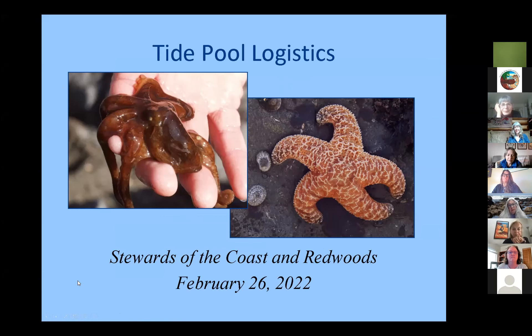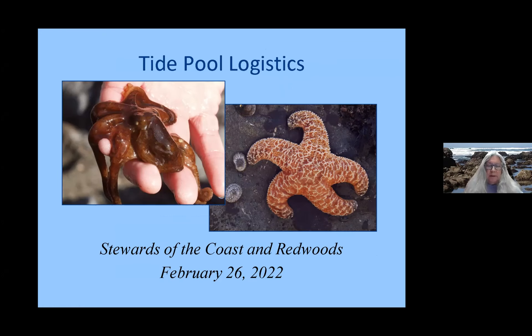I'm going to go over some of the logistics of being a Tidepool docent. We have three programs, and one of them is the Tidepool Education Program, which is active in the spring months in the mornings. We lead classroom field trips into the intertidal at basically two beaches, sometimes three. We also have a roving naturalist program, and I'm really hoping that people are interested in doing this because there's increased visitation on our coast.